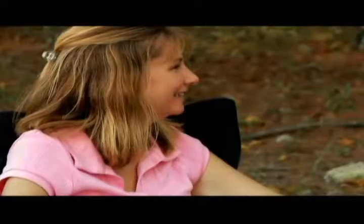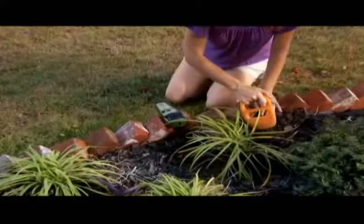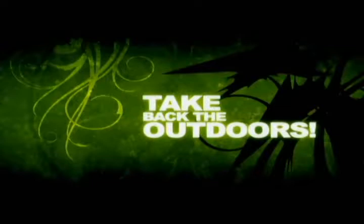This season, get rid of the mosquitoes. Turn on the revolutionary ThermoCell mosquito repellent and enjoy the outdoors more than you ever have before. Try ThermoCell today and take back the outdoors.